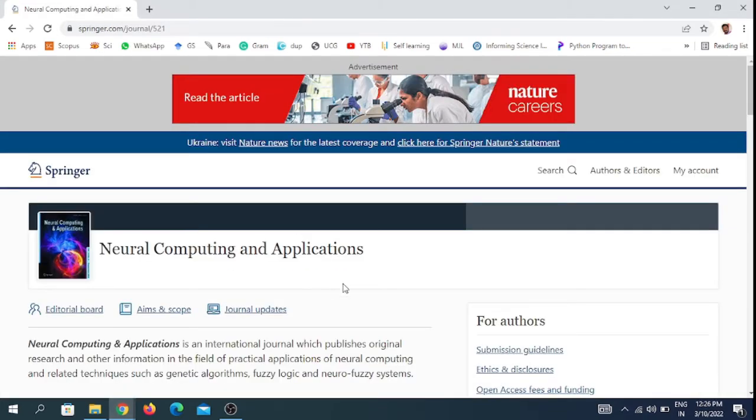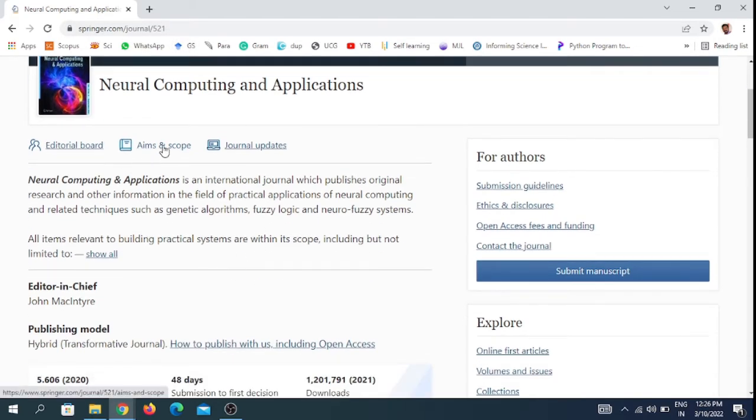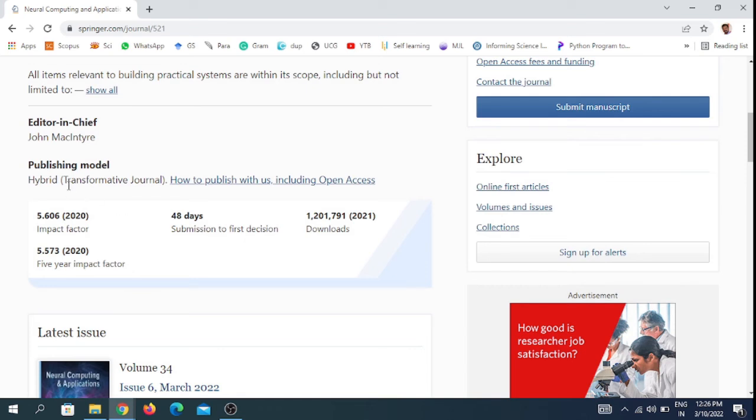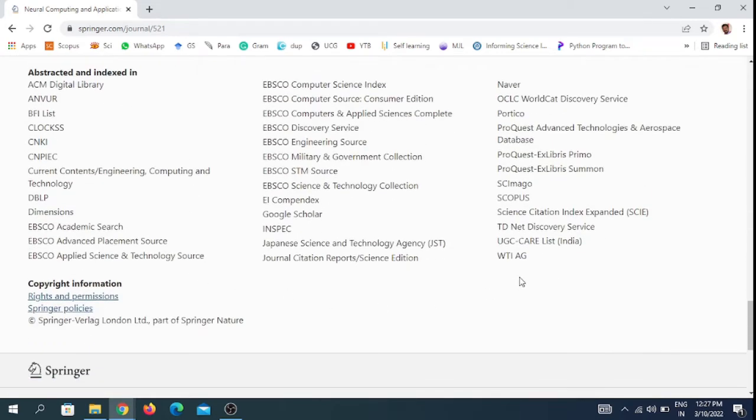The fourth journal is Natural Computing and Applications, which comes under Springer. You can see the aim and scope of this journal here. It publishes under either open access or subscription model. The impact factor is 5.6060 for the last year (2020) and 5.5573 over the last five years. First decision on a submitted paper takes 40 days. It is indexed in Scopus, Science Citation Index Expanded (SCIE), and the UGC Care list of India.